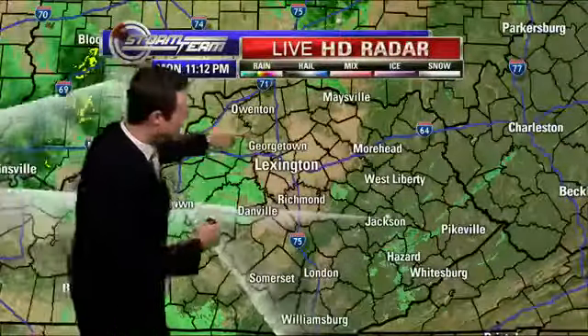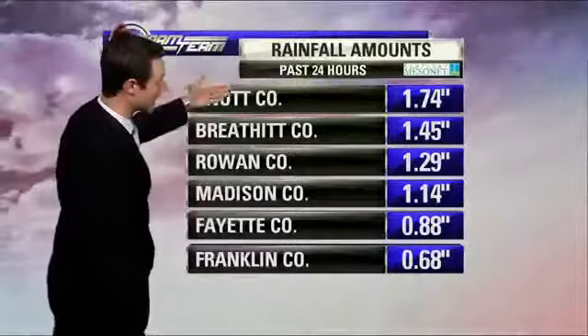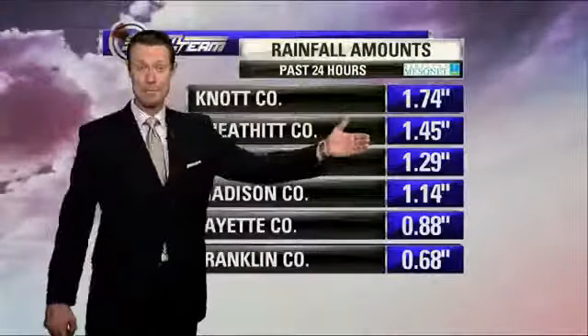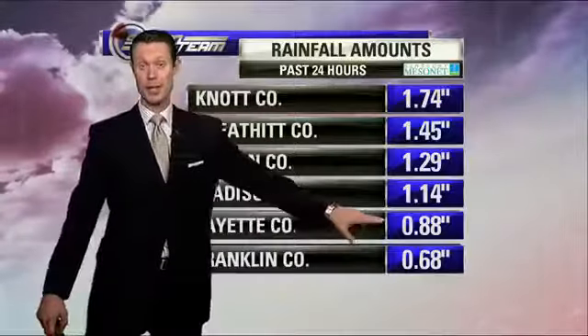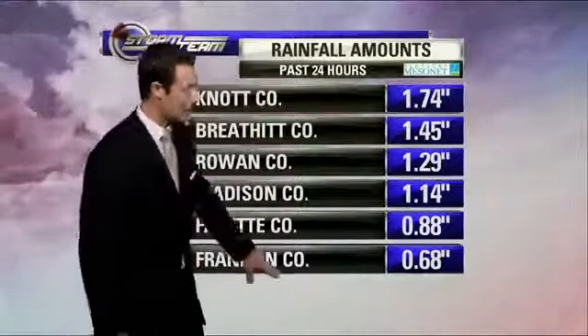Here on Live HD Radar, just showing some light rain across the region. It's been a good soaking rain though for many locations, especially across parts of eastern Kentucky — about an inch and three quarters for Knott County at the Kentucky Mesonet site, Breathitt County right around an inch and a half, about an inch and a third for Rowan County, Madison County over one inch, a little bit more than three quarters of an inch, just under one inch for Fayette County at the Kentucky Mesonet site, and Franklin County picking up over half an inch of rain.